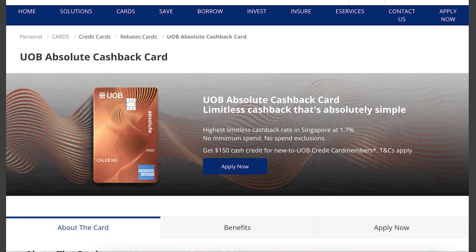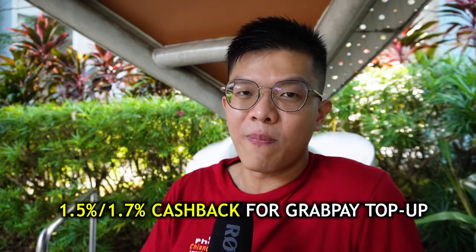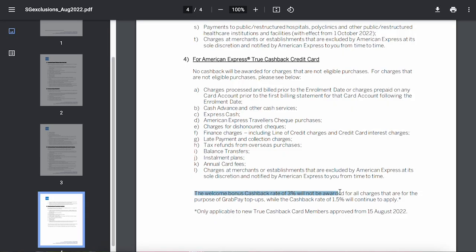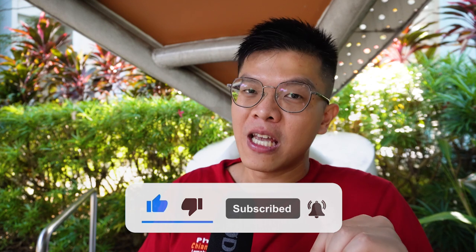The best credit cards to top up GrabPay are the American Express True Cashback (1.5%) and UOB Absolute Cashback (1.7%). Note that Amex recently announced the first $5,000 eligible for 3% cashback will no longer apply for GrabPay wallet top-ups, leveling the playing field. For a full comparison between these two cards as part of a top credit card strategy for 2022, check the linked video.